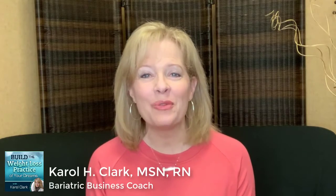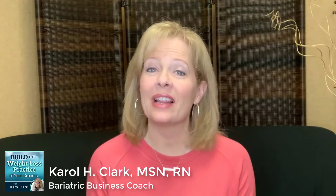Hi, it's Carol Clark and welcome to Build the Weight Loss Practice of Your Dreams. Our episode this week is all about facility planning and I'm going to share with you five tips for an effective and enjoyable facility planning experience.